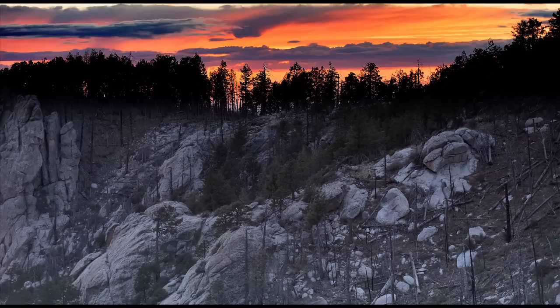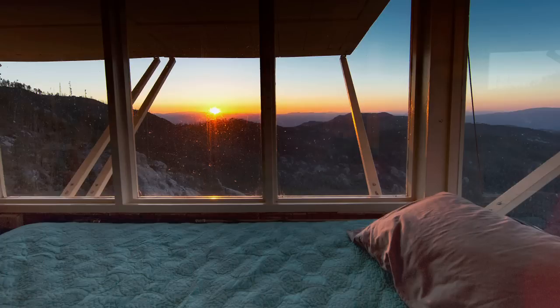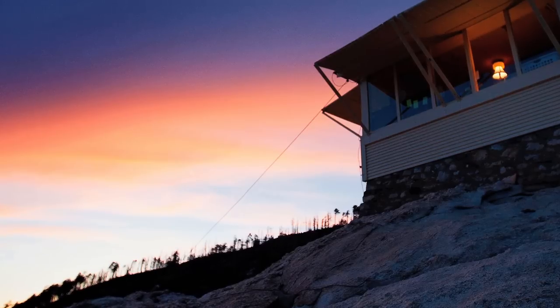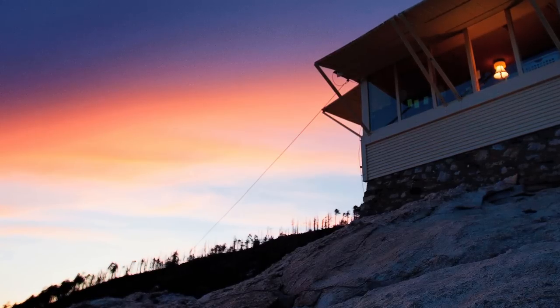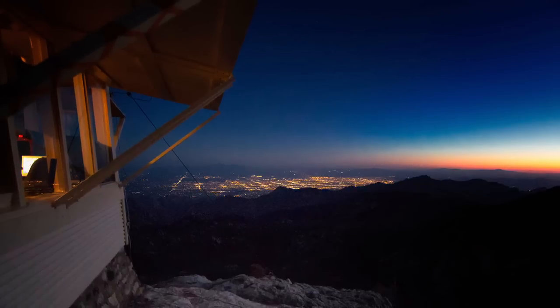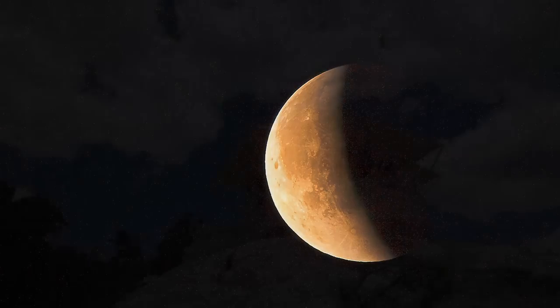Once it starts getting dark, I like to have finished eating, have everything cleaned up, and then I read correspondence with family. Because this is isolated, I do not have television up here. I do have internet. I do have Sirius XM radio, which is nice to be able to listen to music. But you're going to get up early the next morning, so at my age, you want to get to bed early.